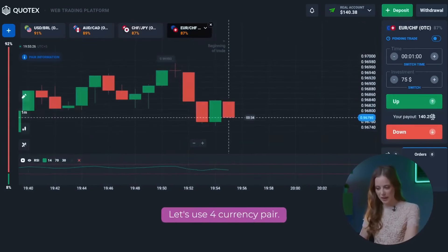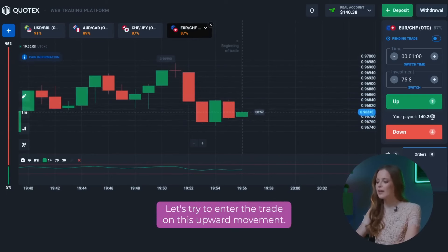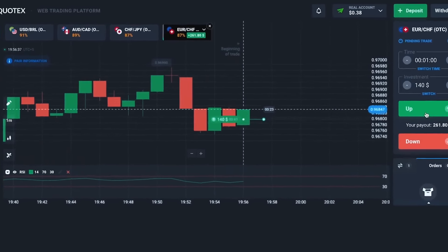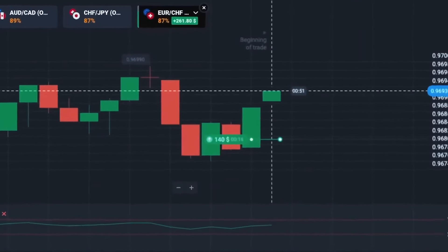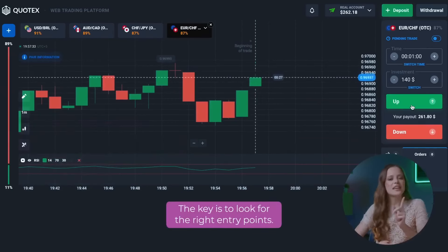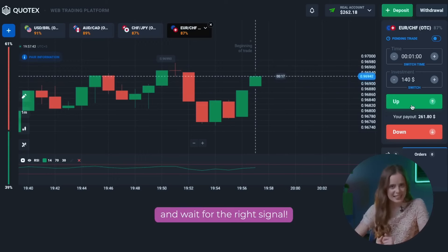Let's move on. Let's use the fourth currency pair. We see that we recently had a drop in the charts with large foot candles and then it began to grow. Let's try to enter the trade on this upward movement. Let's open a trade for 140 dollars. Look how well our trade worked out. The key is to look for the right entry points. Sometimes you need to watch the situation from the outside and wait for the right signal.